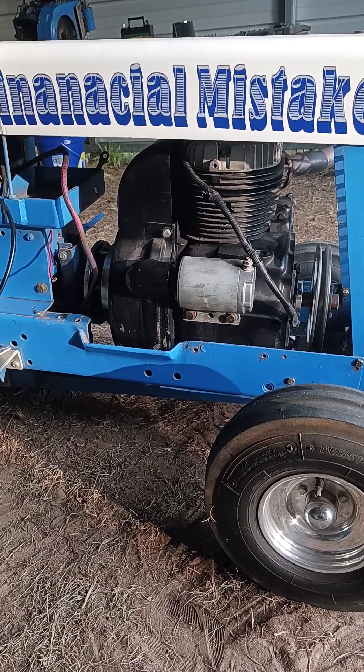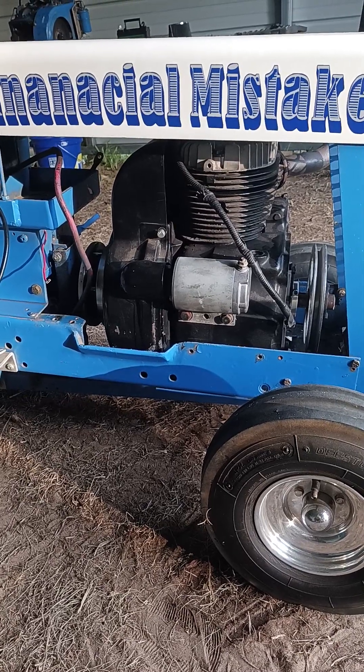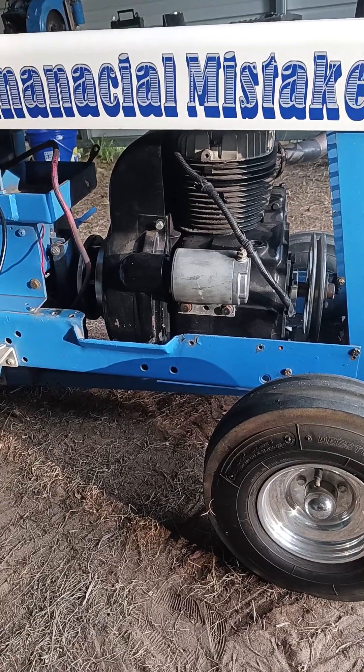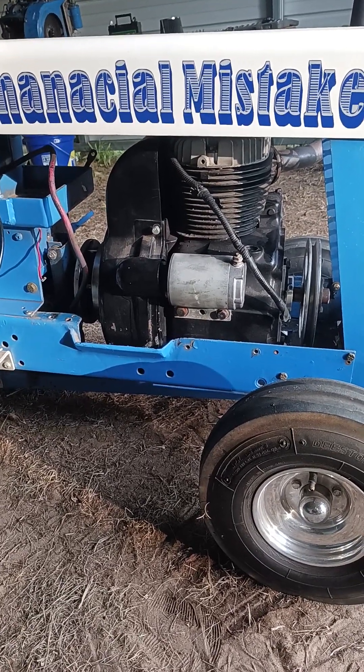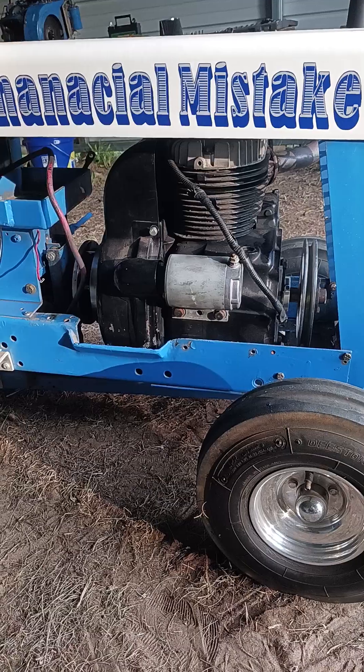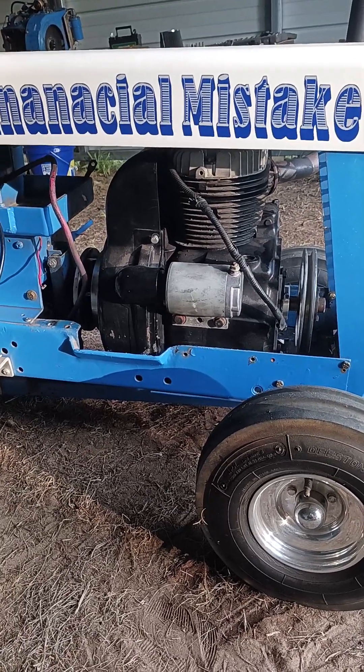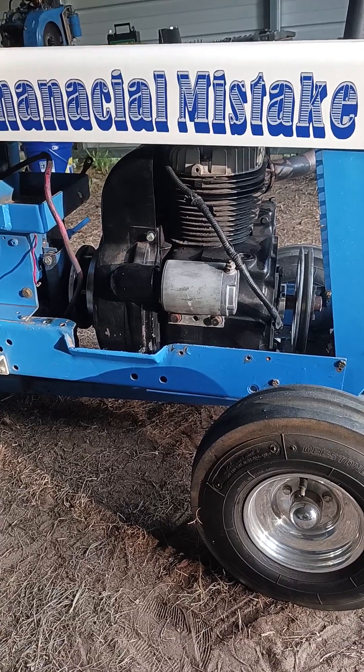We had some severe mishap. The motor got pulled before Test and Tune — this motor was not here. Went and watched Test and Tune.